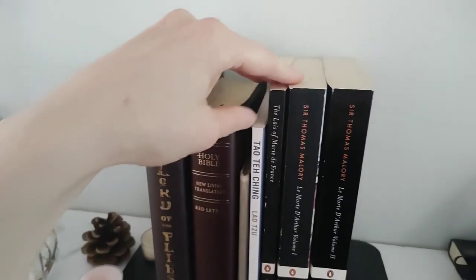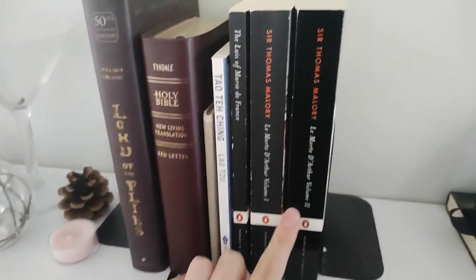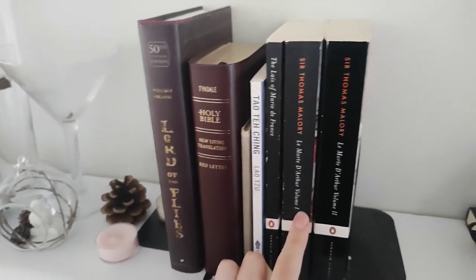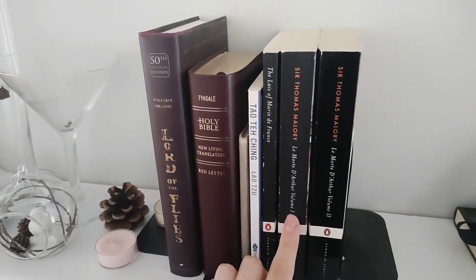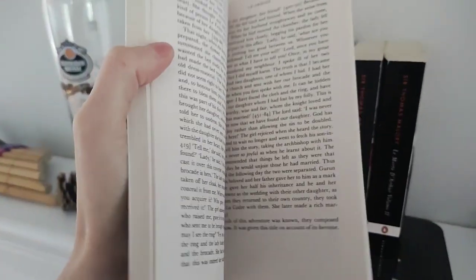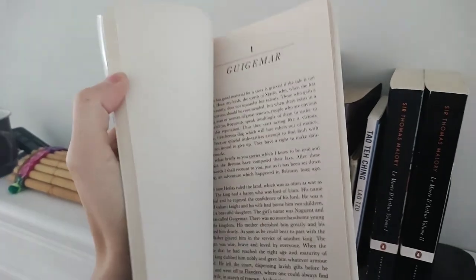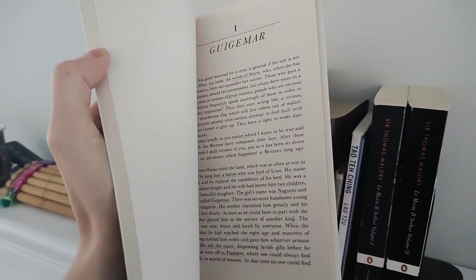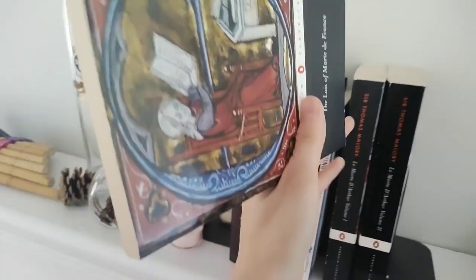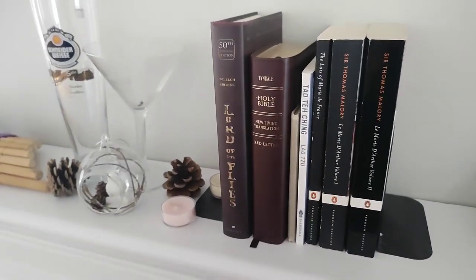Different translators, but the content is pretty similar regardless of which copy you get. The Lays of Marie de France — these are some school books I really enjoyed. L'Amour d'Arthur is The Death of Arthur — kind of Arthurian tales. And the Lays of Marie de France — a lay is like a short fable but for adults. They're like short fables that all have a moral at the center of the story, and there's people morphing into animals and stuff like that. Those are super fun.